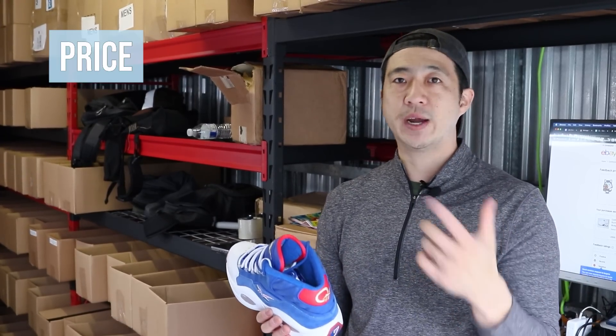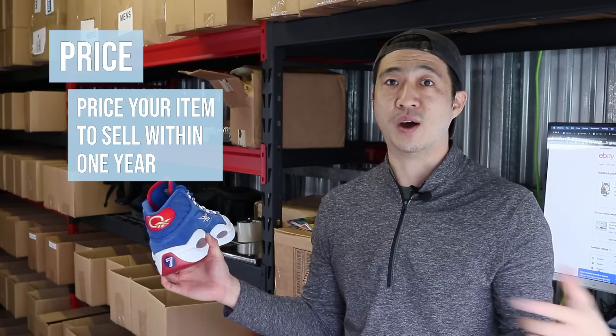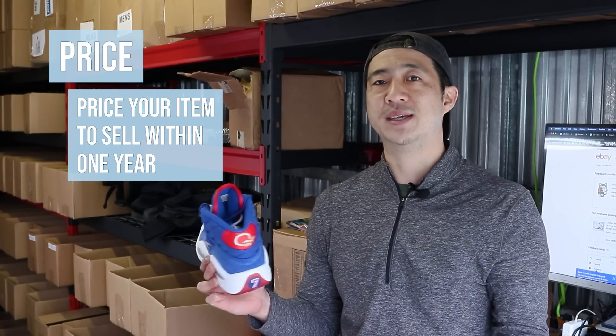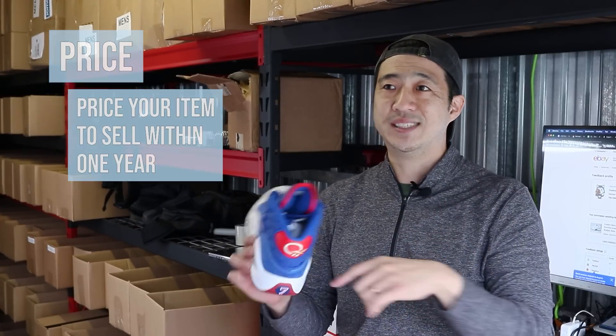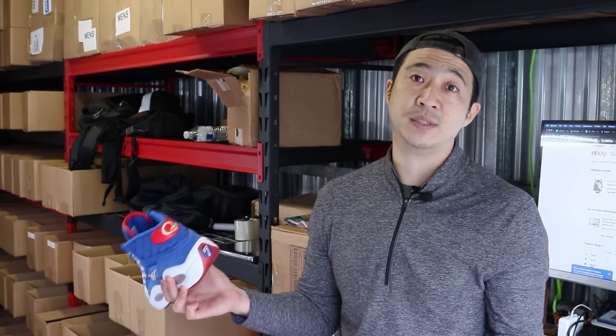Number five is price. I recommend you price your items to sell within one year. The reason I picked one year is because a lot of items are seasonal — if you only sell shorts in the winter, you won't have a good idea of how they sell year round. You might price them differently in summer versus winter, although I sell shorts all year round. It doesn't need to sell faster than one year, especially if you're in a seasonal category. But remember, it's about your risk tolerance. If you lower your price, it'll sell faster. And if you price too high — the main issue I see with most eBay stores — your items may never sell.